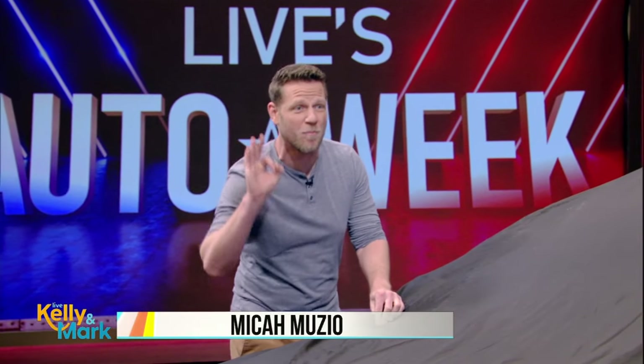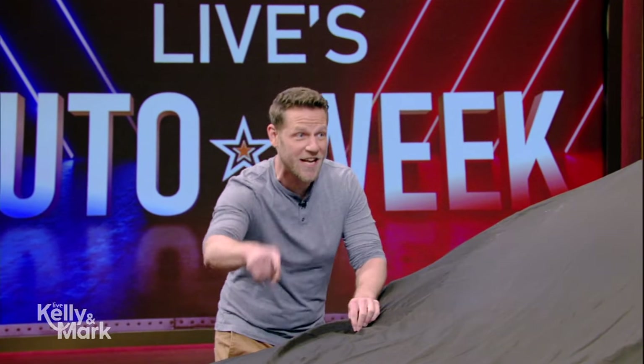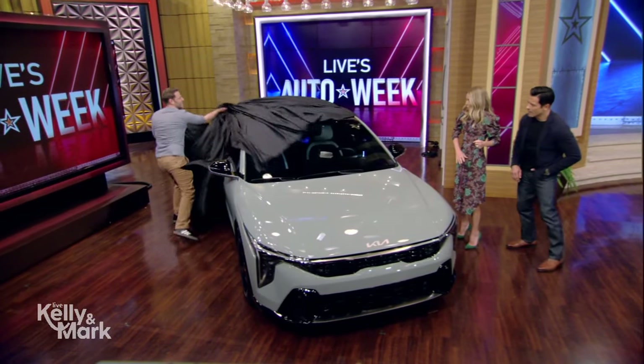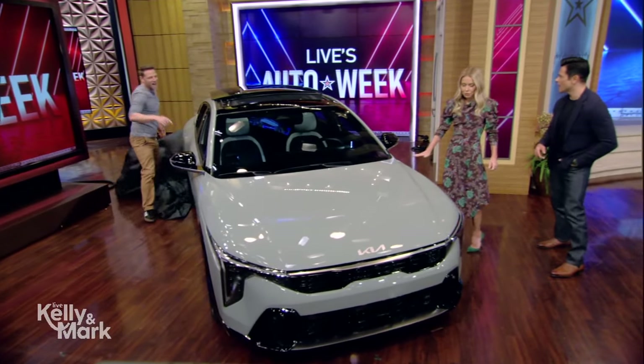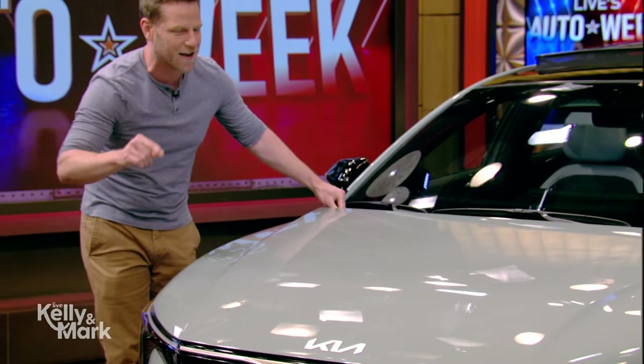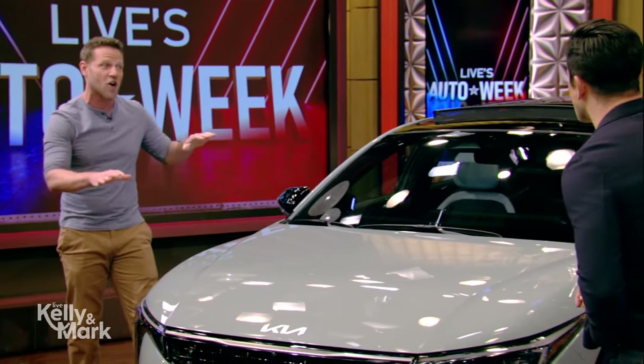We knew something so special on this show. They actually moved the embargo to let us reveal it here — nobody's seen this before in person. Check it out. This is the Kia K4, and I have to point something out: this is not a concept car. This is the car.